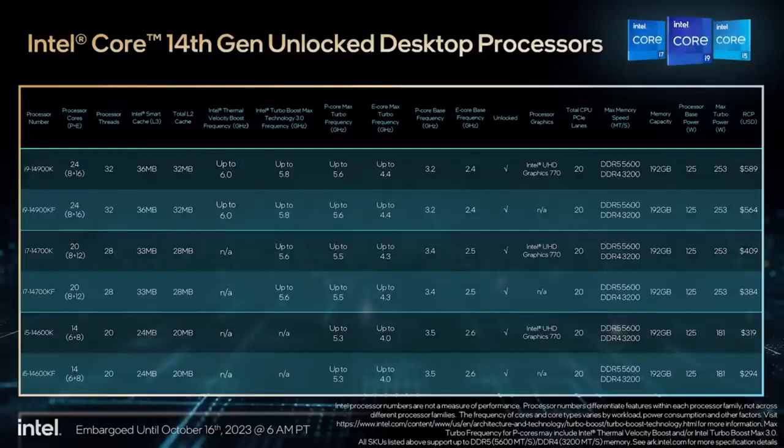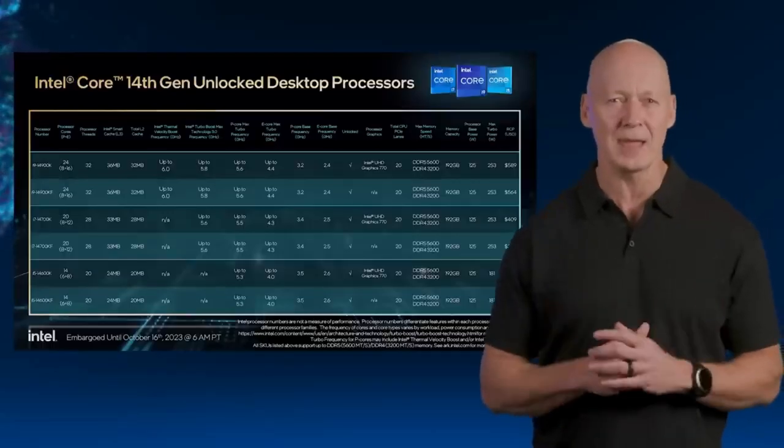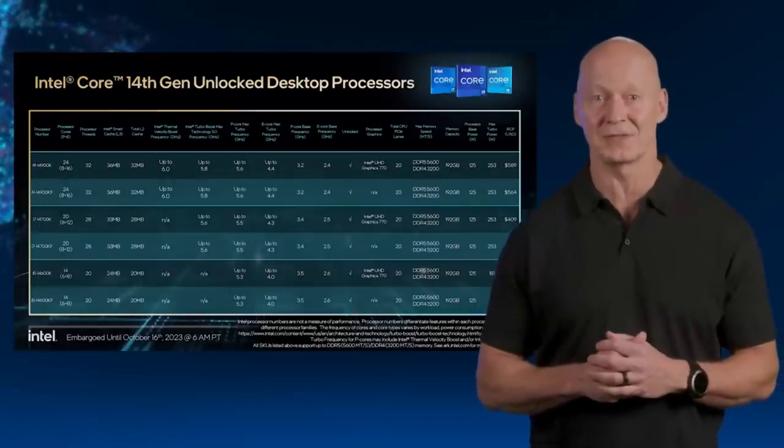Along with new systems from our partners featuring Intel Core 14th Gen processors, as part of the Intel Core 14th Gen launch, we're delivering new i5, i7, and i9 unlocked SKUs for desktop. And soon, we'll be expanding the Intel Core 14th Gen product family. Expect to see powerful new gaming and creator laptops as well as mainstream desktop processors coming early next year.